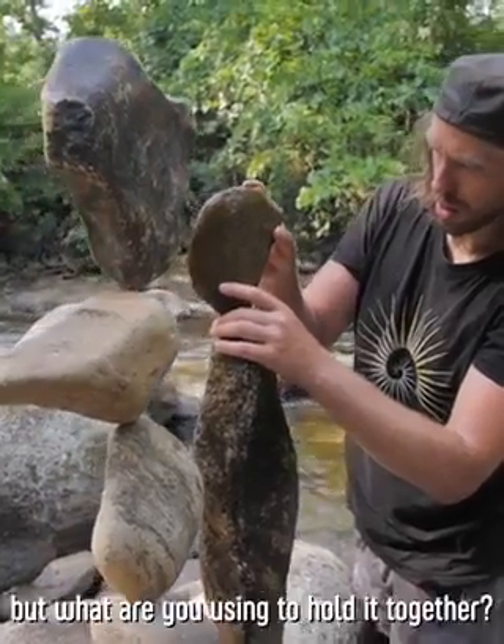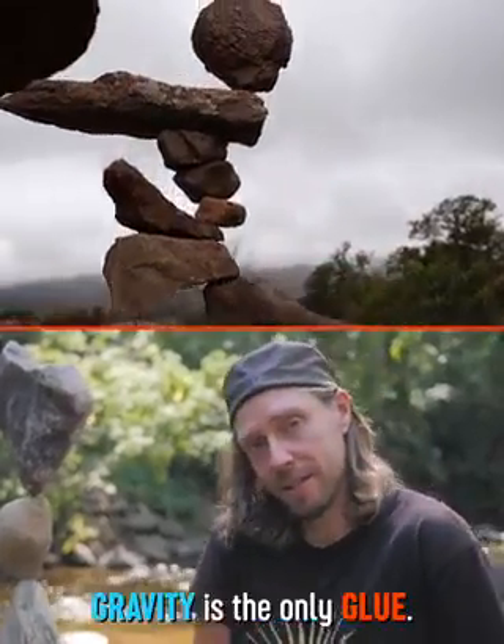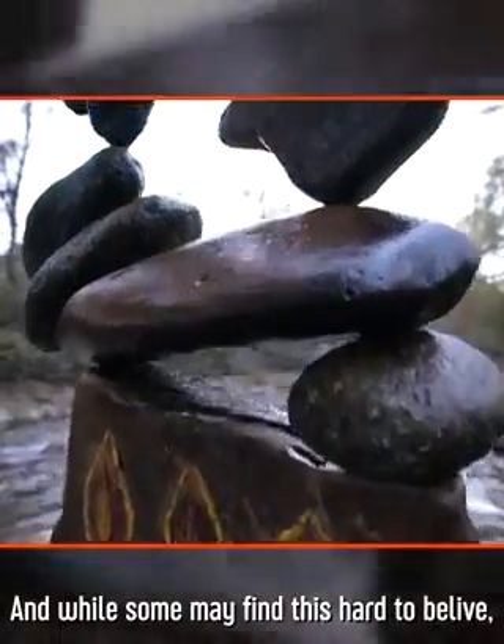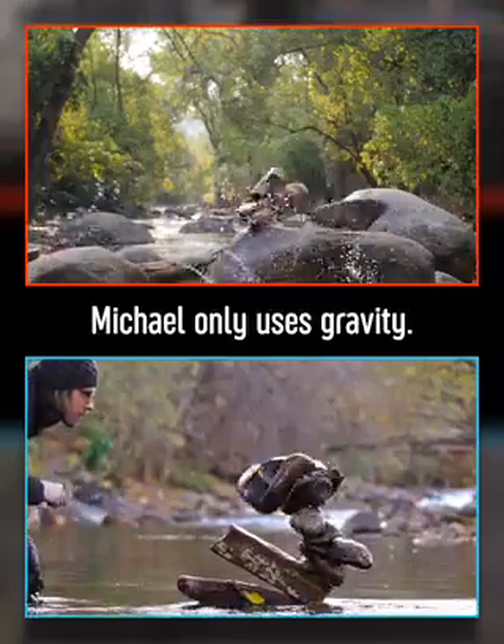Michael, it looks amazing, but what are you using to hold it together? Just balance. Gravity is the only glue. And while some may find this hard to believe, it's true — Michael only uses gravity.